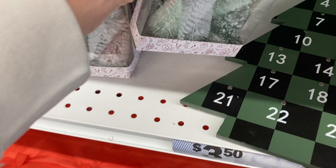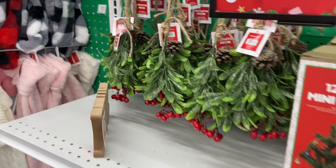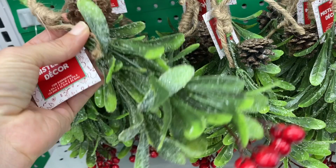And then moving up here they had their 12 inch mini trees. And right next to that they had these really cute mistletoes. These are so pretty — I love how it has the pine cones and then the little berries at the end.